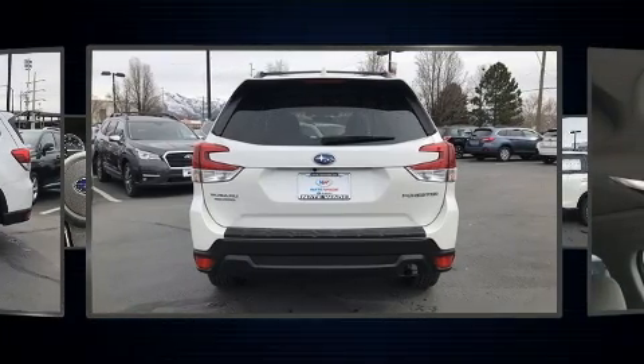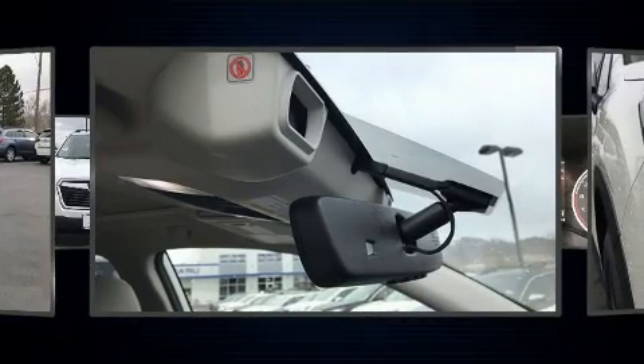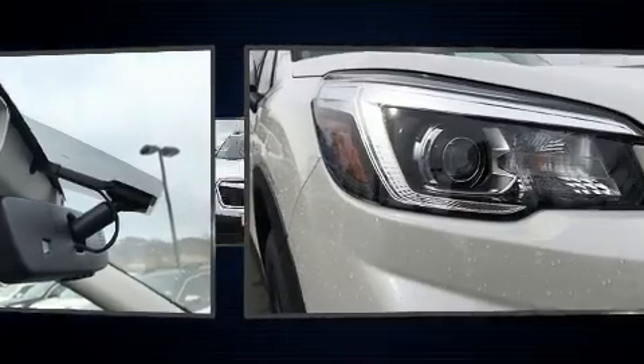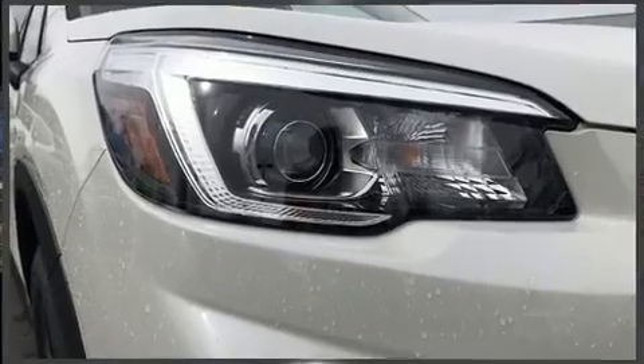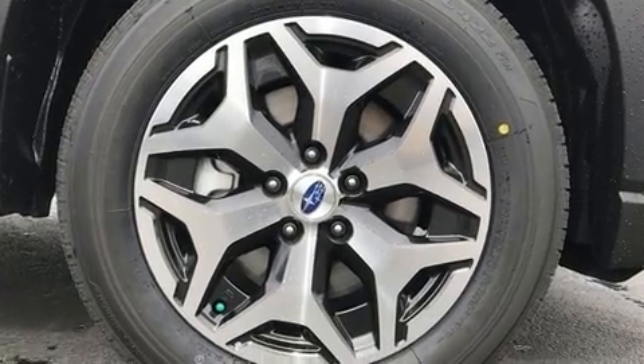Subaru prioritized practicality, efficiency, and style by including adjustable headrests in all seating positions, power door mirrors, heated door mirrors, and remote keyless entry.